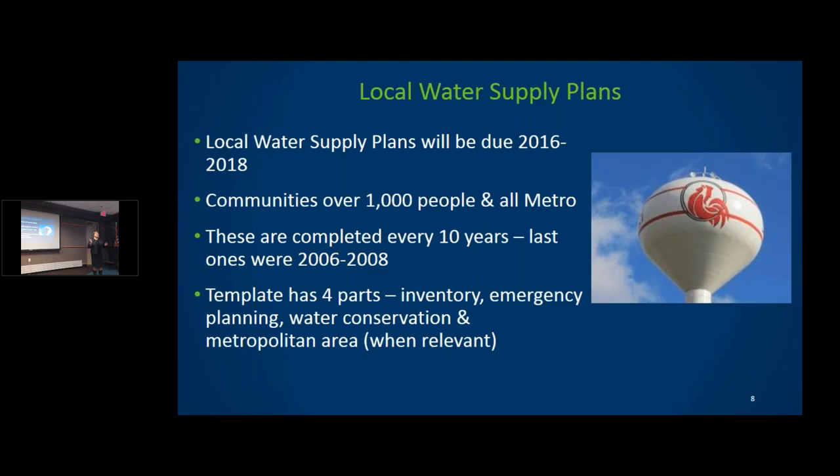The auditor's tool inventories every water supply system in the state by age category — pipes over or under 50 years old. They've done wastewater already and water supply should be rolling out this spring. Emergency planning is another big component — we want cities to be prepared for any water situation. The third part is water conservation, which has changed the most from 10 years ago.